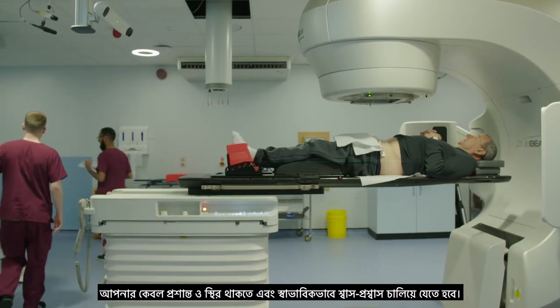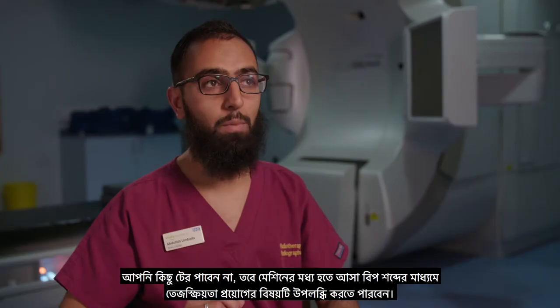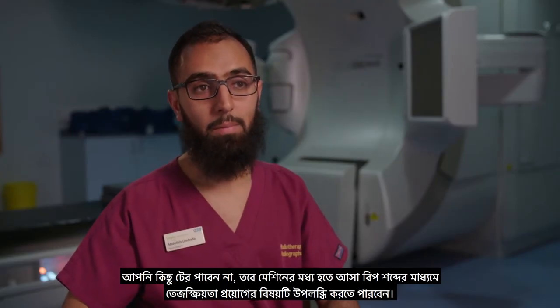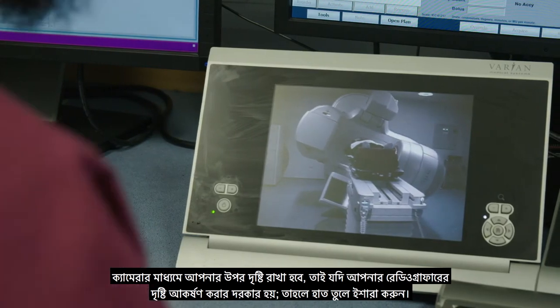All you need to do is stay nice and still and breathe normally. You won't feel anything, but you will know radiation is being delivered by a beeping sound that comes from the machine. You are being watched on a camera, so if you need to get the attention of the radiographers, give them a wave.